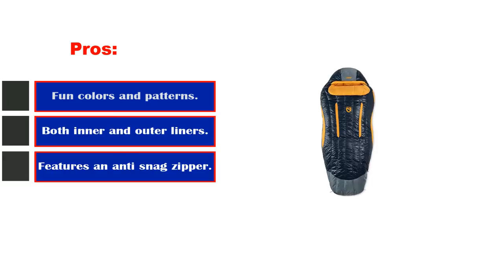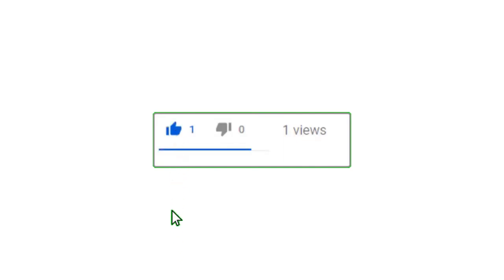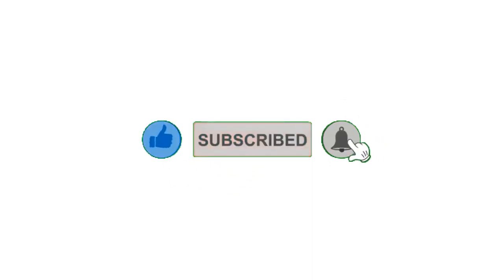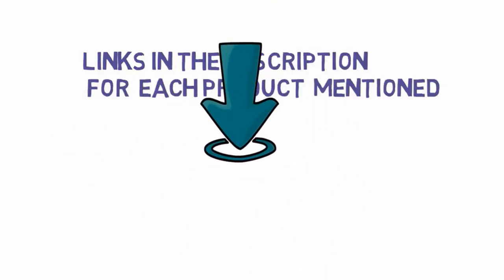Pros: fun colors and patterns, both inner and outer liners, features an anti-snag zipper, and an attached stuff sack. Alright guys, that's all for now. Please leave a like on the video — if you are new here, hit that subscribe button and enable your notification bell to get the latest videos from our channel. Be sure to check out the description for links to find the most updated pricing on all the products mentioned in this video.